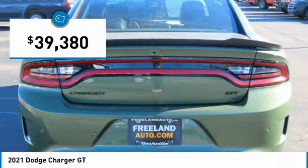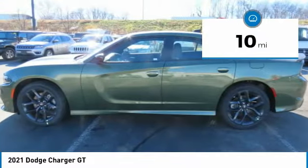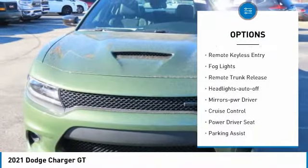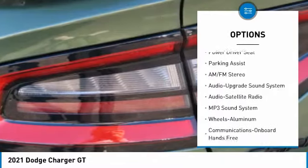Priced below $40,000, this vehicle has less than 100 miles. Here are some of this vehicle's great options: aluminum wheels, heated side mirrors, traction control, daytime running lights, remote keyless entry, fog lights, and remote trunk release.